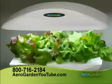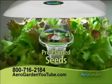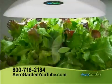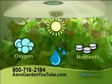Just think of the money you'll save. Why does it grow so fast? The AeroGarden starts with seeds selected for optimum taste and nutrition and treats them to perfect amounts of water, oxygen, light, and organic-based nutrients.